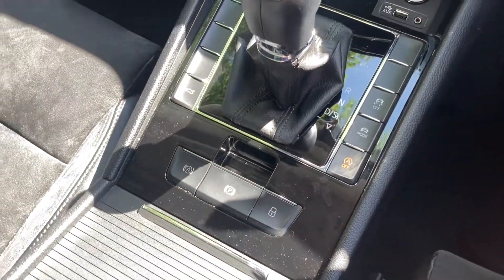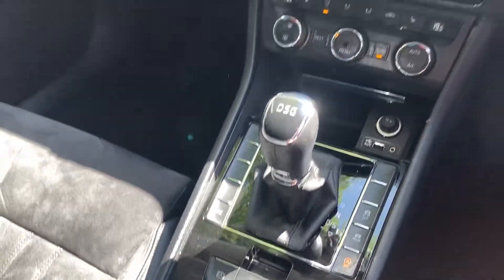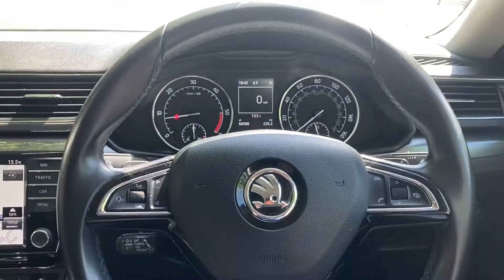Push-button handbrake, hill hold. Nice car!